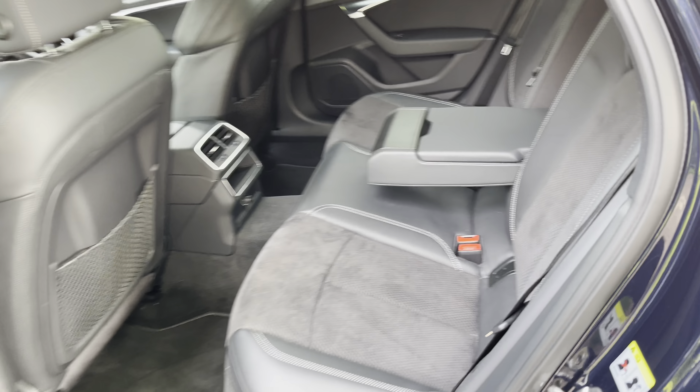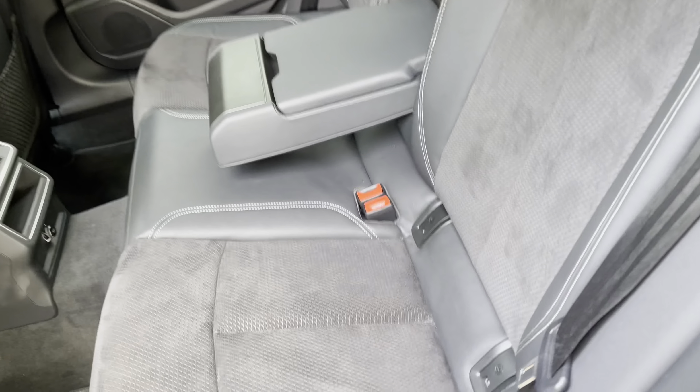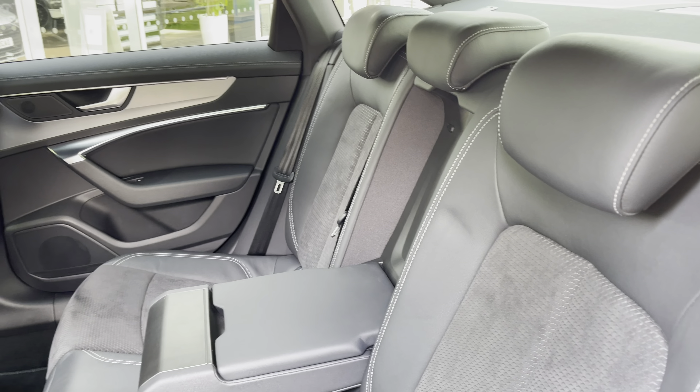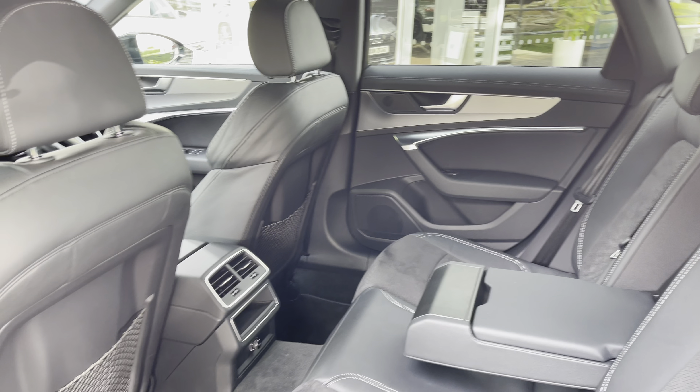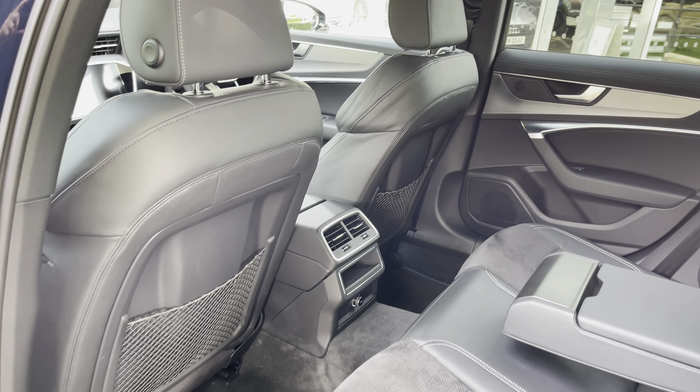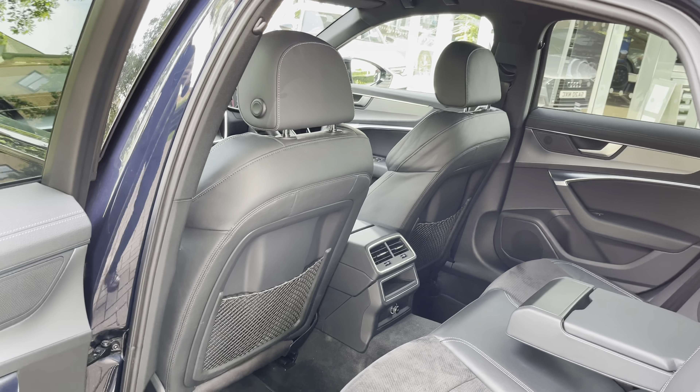Looking in the back we've got three spacious rear seats. The outer two do come with isofix points making this the perfect family car. The seats fold 40-20-40 which means if you want to take this on a ski trip you can get those skis right through the centre. We also have a 12 volt socket in the back perfect for those in the rear to keep their mobile devices charged.